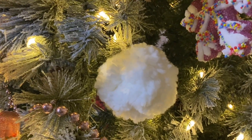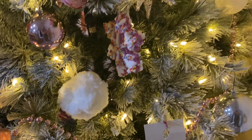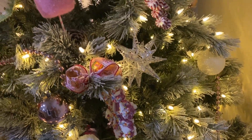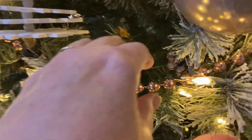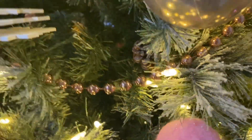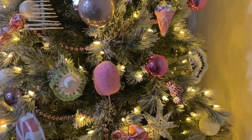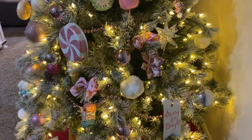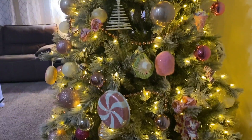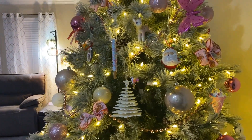This one right here is newer — it's like a puffy snowball I got from Hobby Lobby. I like to put beads on my tree and these are a pink rose gold color. Y'all, this tree is just so soft and beautiful, and I am loving it.